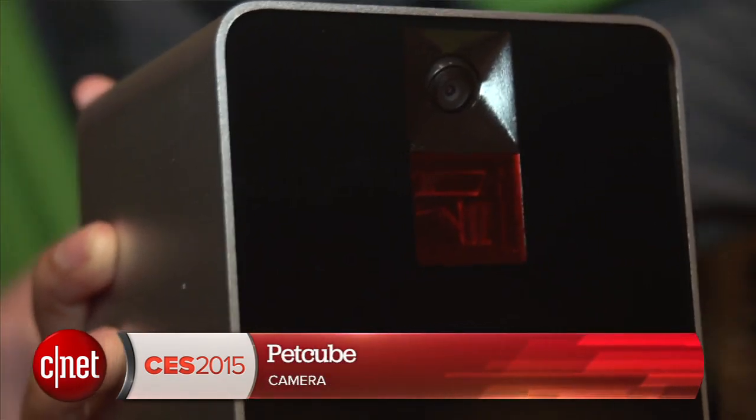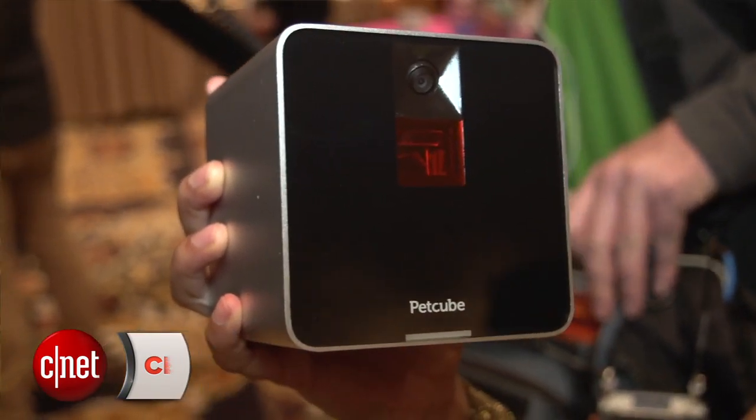If you've ever wondered what your pet's up to when you're not home, the PetCube allows you to keep an eye on them and more. I'm Xiomara Blanco for CNET at CES 2015, taking a first look at the PetCube.